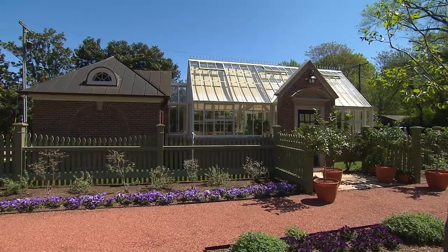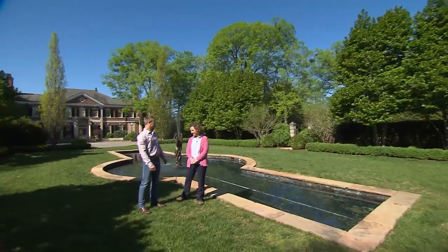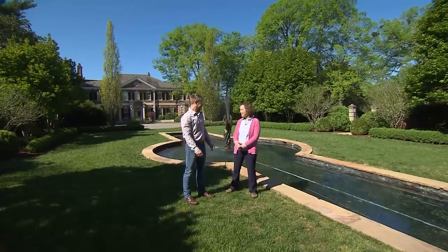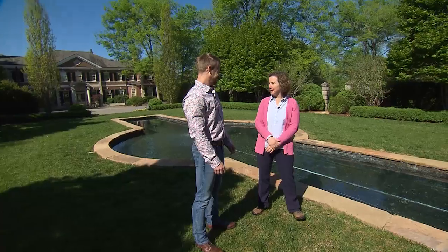We're here in one of the original historic gardens. I'm here with Sarah Lowe, the Tennessee Residence Horticulturalist. Thanks for having me out today. I'm so glad you're here today, Phillip. Thanks for coming and checking everything out — it's in peak bloom right now with springtime.